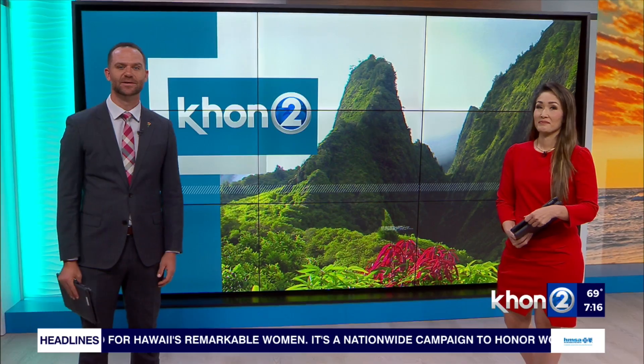Imagine becoming like Iron Man to help you with daily activities like lifting heavy boxes or even people. Well, it could be more of a reality than you think. We share the latest technology that has the potential to help all sorts of folks in more ways than one, in today's Kupuna Caregiver.